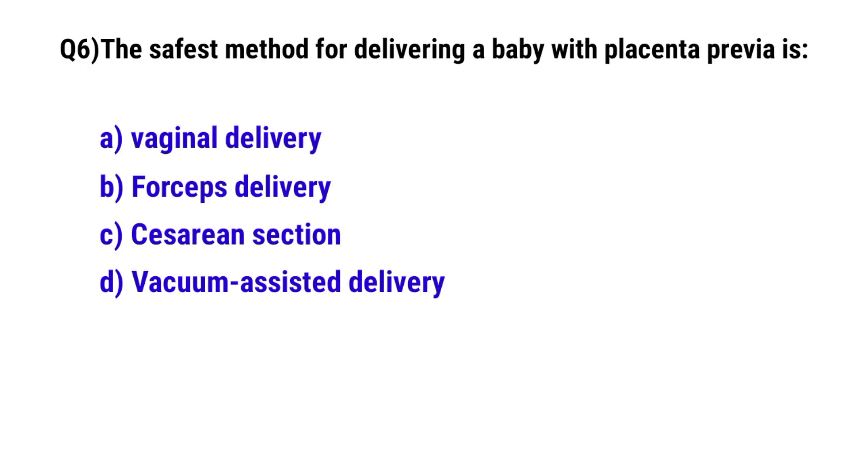Question No. 6. The safest method for delivering a baby with placenta previa is? The correct option is C: caesarean section.